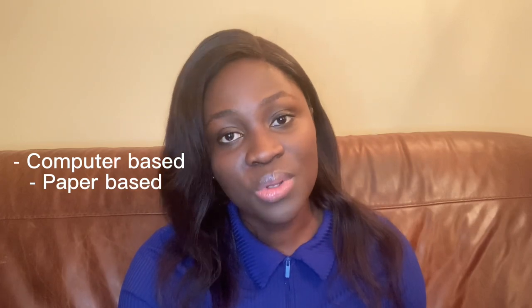You can take IELTS in two ways: on a computer, which is known as a computer-based test, or on paper, which is the paper-based test. I took the computer-based test, meaning for the whole exam you are doing it in front of a computer, using your mouse and keyboard. For the paper-based test you have your paper and pen or pencil. If you're not good with computers, go for the paper-based one.